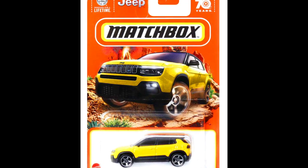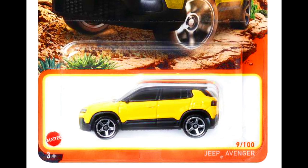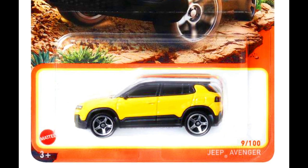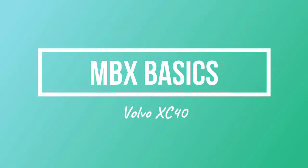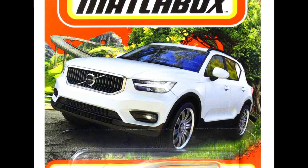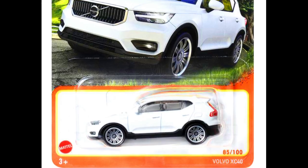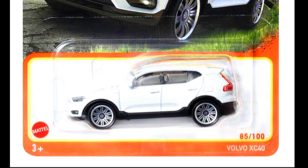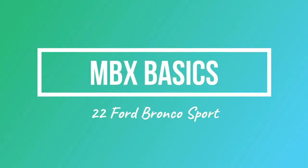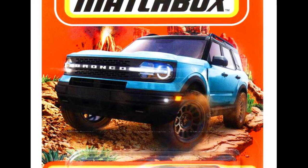Let's check out new upcoming Matchbox basics — a Jeep Avenger, a Volvo XC40, and a 2022 Ford Bronco Sport.